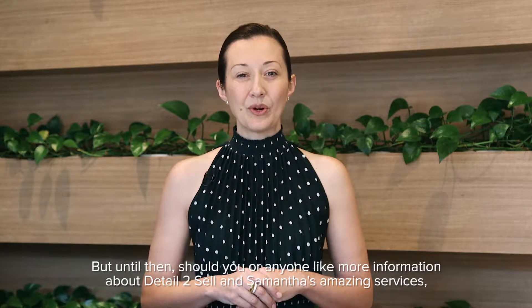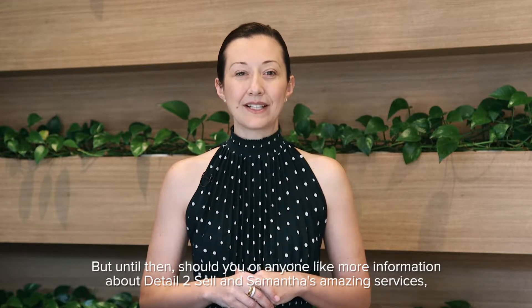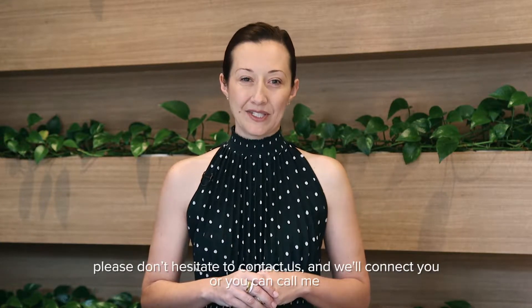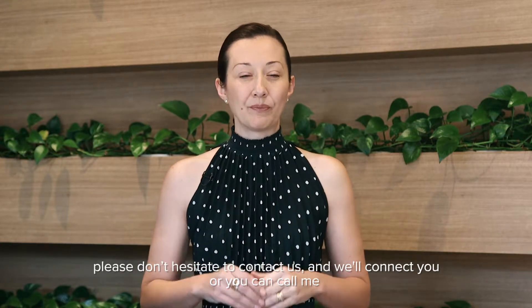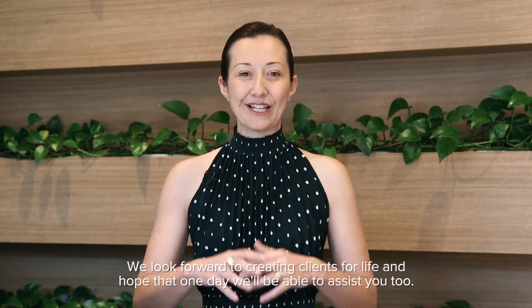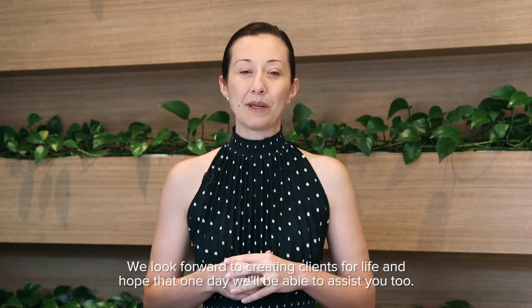Should you or anyone like more information about Detail to Sell and Samantha's amazing services, please do not hesitate to contact us and we will connect you. Or you can call me, Eva, directly on 0401 277 868. My team and I thrive on helping our clients, ensuring to exceed their expectations and provide value to their personal situation and lives. We look forward to creating clients for life and hope that one day we'll be able to assist you too. Bye for now.